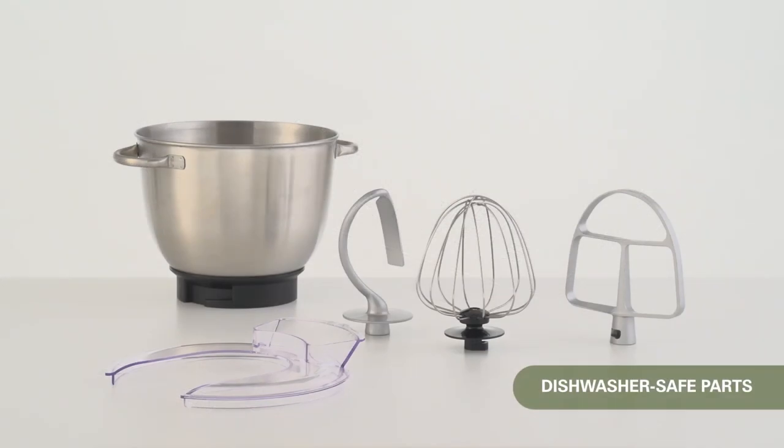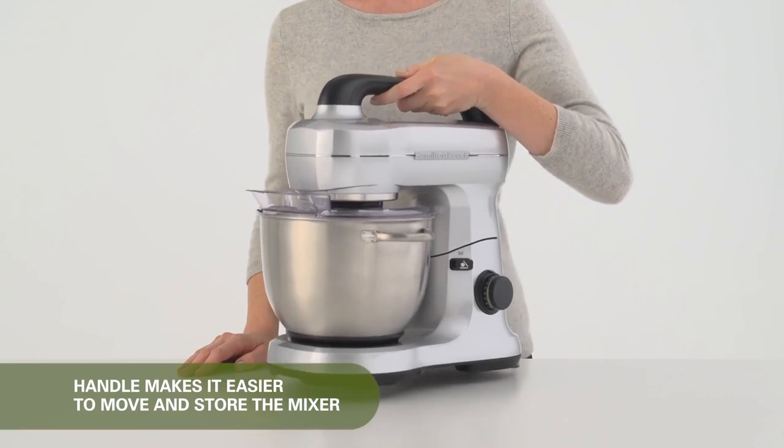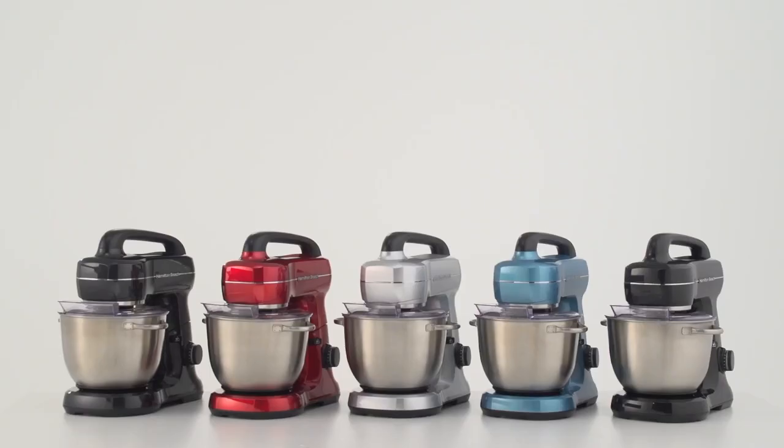You won't have to be an expert with these mixing techniques, as the Hamilton Beach Stand Mixer comes with a helpful guide to tell you which speed to use for methods like folding, beading, and more.